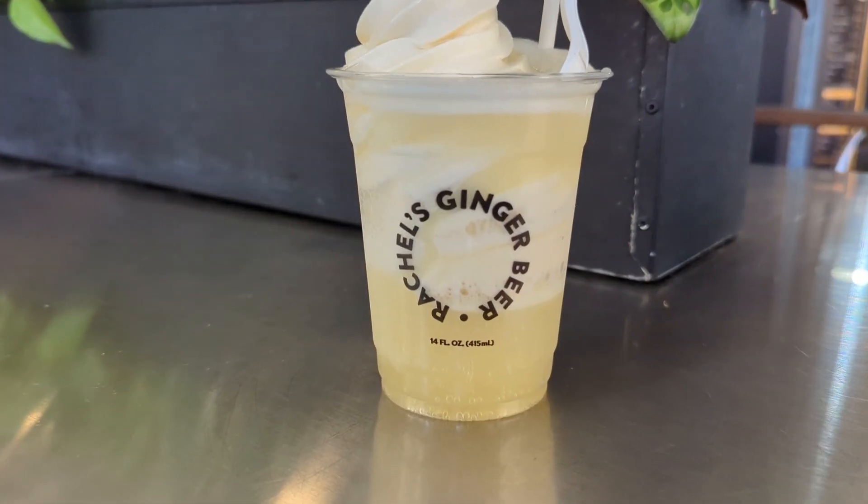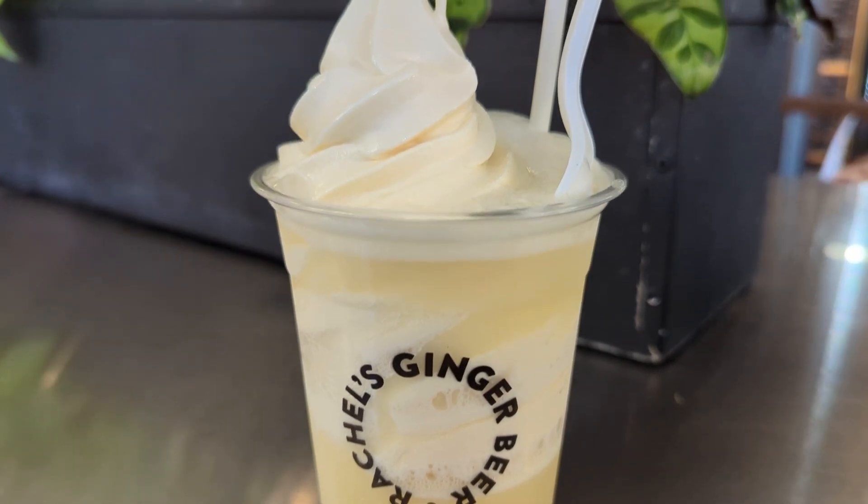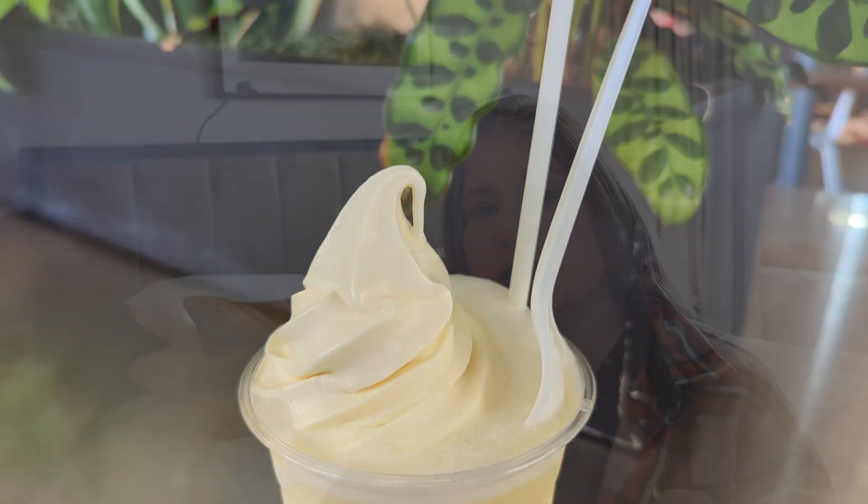On the way over, we did stop at Rachel's Ginger Beer one more time because I had to get some dessert after a great chowder. If you do get a float there, I suggest getting the caramelized pineapple ginger beer with it — it really complements the rich ice cream flavor.